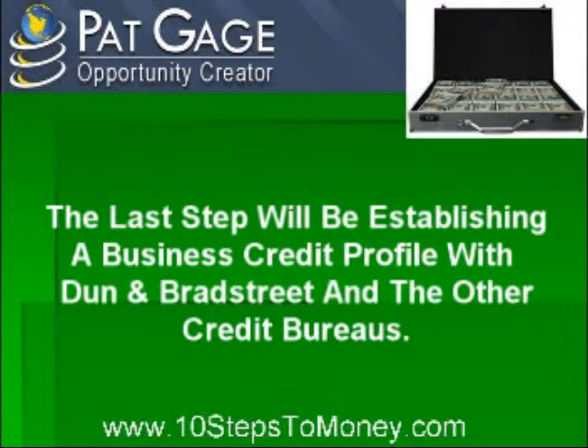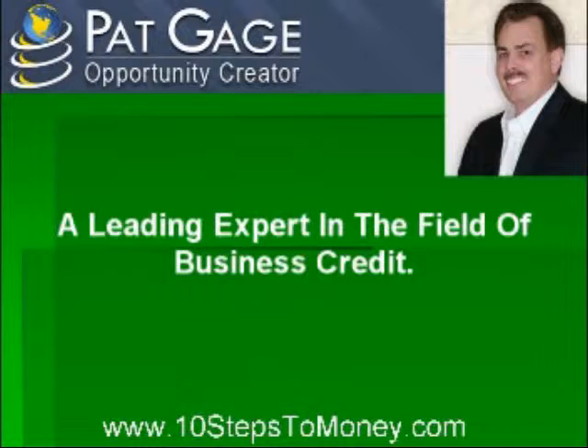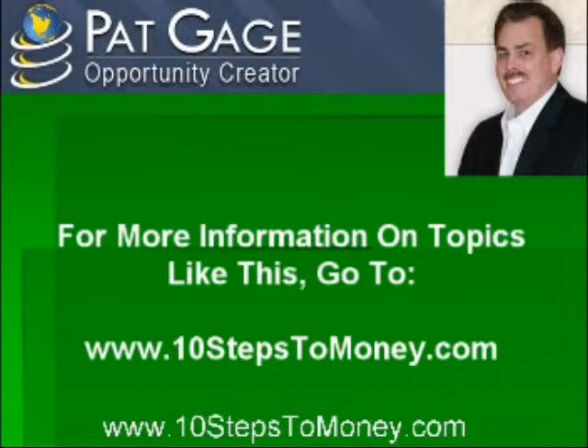Getting that first business line of credit isn't rocket science. It just takes a little bit of work and a lot of attention to detail. Pat Gage, the opportunity creator and a leading expert in the field of business credit, has helped a number of clients through his trademark 10 Steps to Money system — starting, expanding, and growing their businesses. For more information on any topic discussed, visit www.10stepstomoney.com.